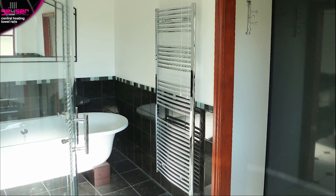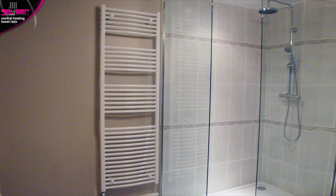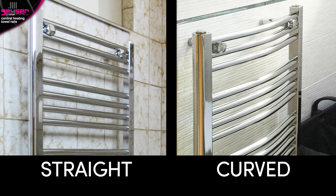The basic ladder rail, so named as it resembles a set of ladders, is available in chrome or white and is the entry level product. These are available in a straight profile or a curved profile, which is a gentle curve — the difference in overall projection between the two is just 5mm. In addition, we offer a vast range of more high-end heated towel rail designs.